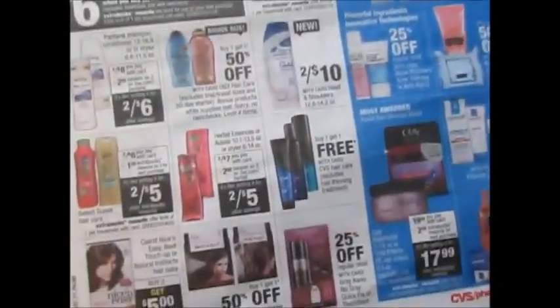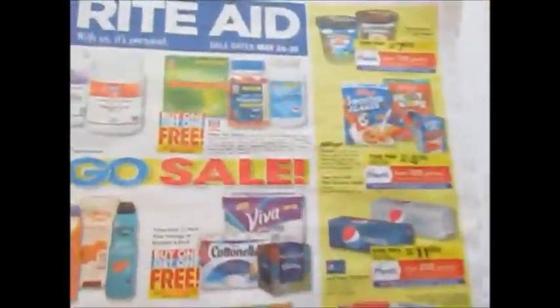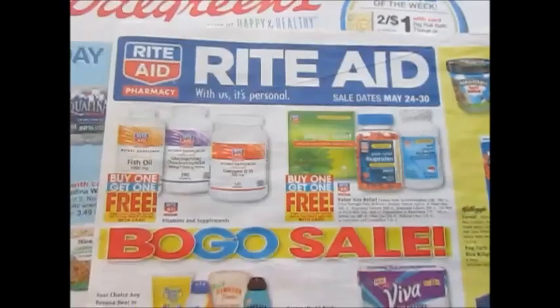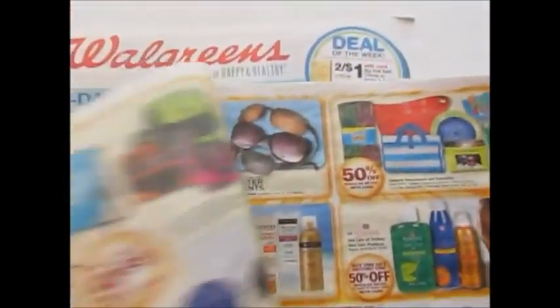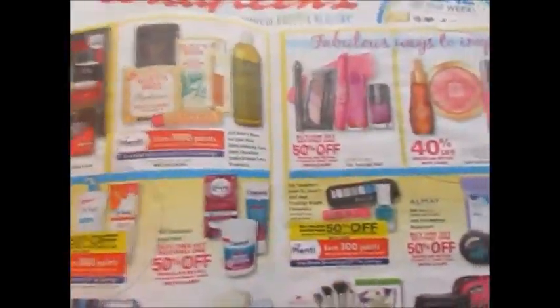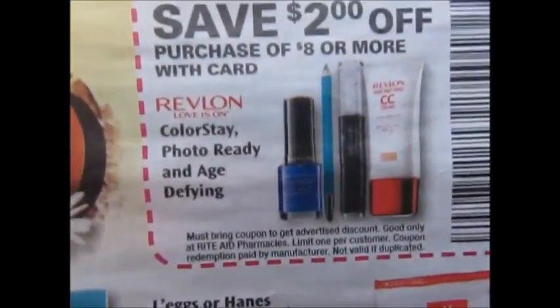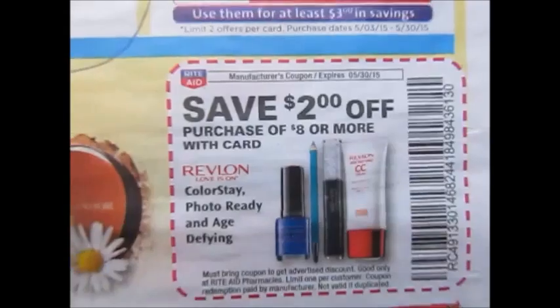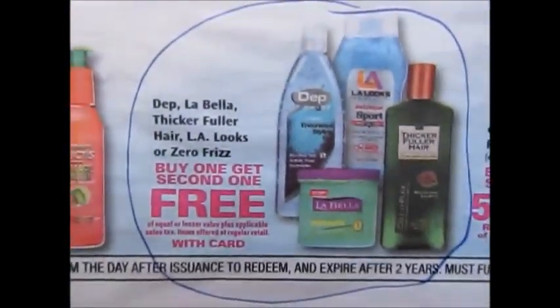That's pretty much it for CVS. Moving on to Rite Aid — this week there is an in-ad coupon on Revlon items: the ColorStay Photo Ready and Age Defying, which is $2 off your purchase of $8 or more. They also have Depth Labella thicker fuller hair, LA Looks, or Zero Frizz — buy one get one free.